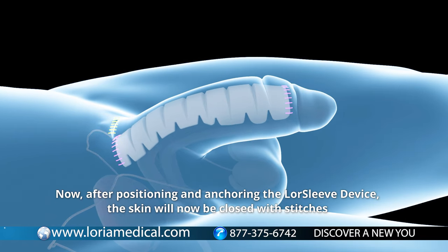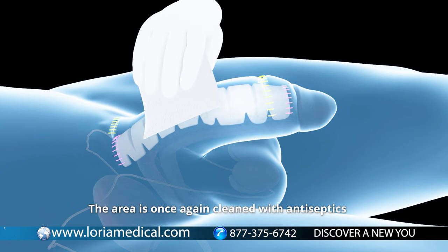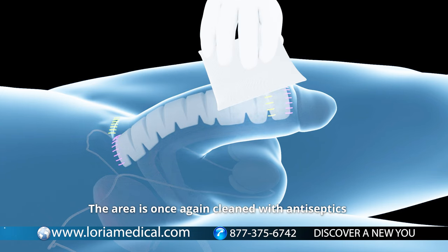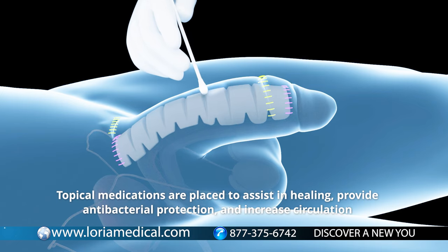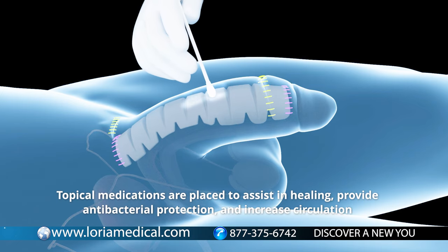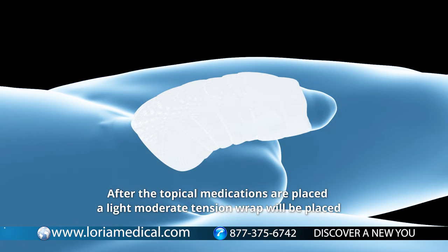Now, after positioning and anchoring the LawSleeve device, the skin will be closed with stitches. After closure, the area is once again cleaned with antiseptics. Topical medications are placed to assist in healing, provide antibacterial protection, and increase circulation. After the topical medications are placed, a light-to-moderate tension wrap will be applied.